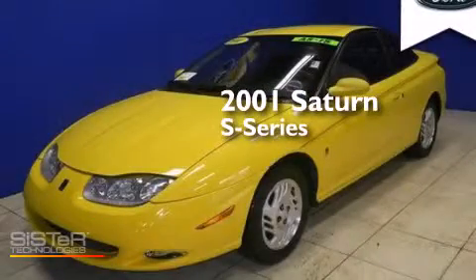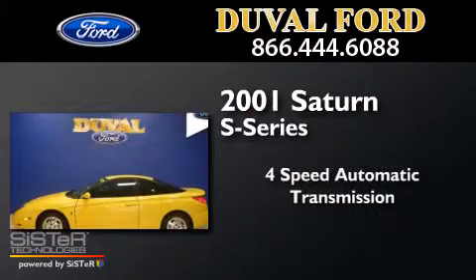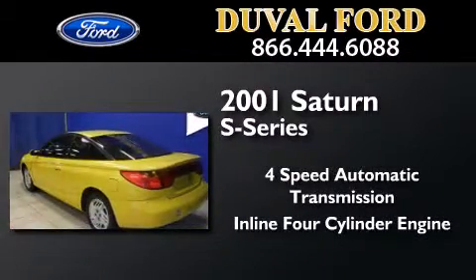This is a 2001 Saturn S Series. This car has a 4-speed automatic transmission and an inline 4-cylinder engine.